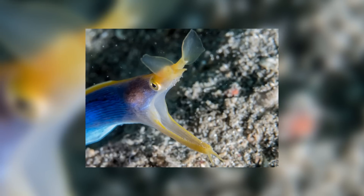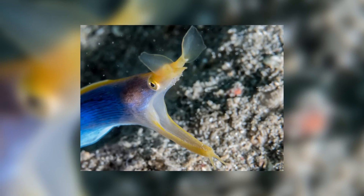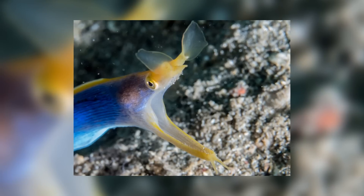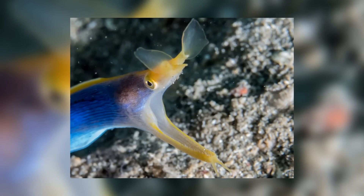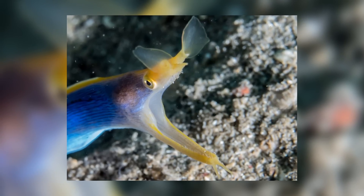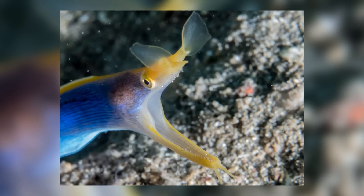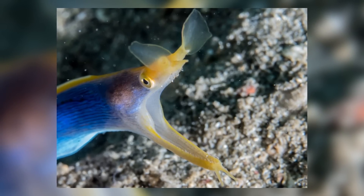When approached by divers, many believe the Ribbon Eel to be aggressive because they are often met by open mouths showing off their rather scary-looking teeth. This however is not an act of aggression — it is actually just the eels breathing. It obviously doesn't hurt that they also look aggressive doing this, as it can be enough to ward off some predators.